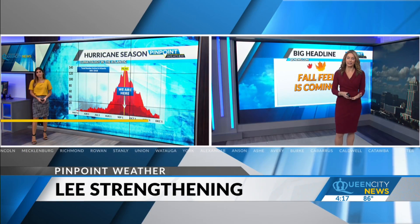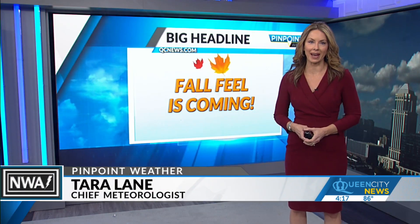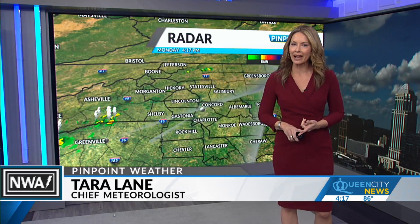The front is our friend here in the Carolinas. If you like the idea of getting back to that more refreshing fall feeling air mass, you'll like that incoming cold front as well. So the fall feel is coming, but until that happens, it's still kind of hot out there today.